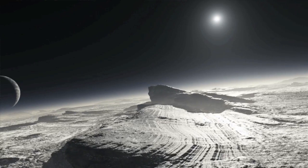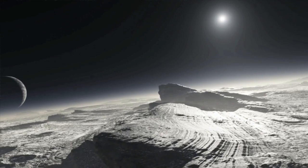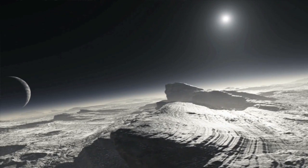Pluto got redder — markedly redder — just over that very short time span. I was expecting that if we would see any change at all, it would be very, very subtle. And instead, it seems like Pluto is changing perhaps a little faster than I would have expected.